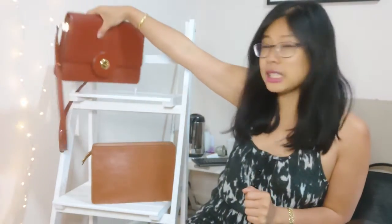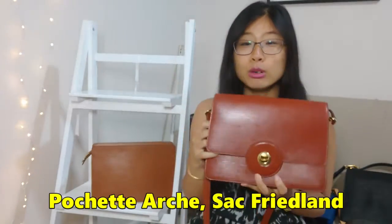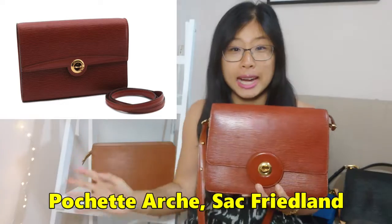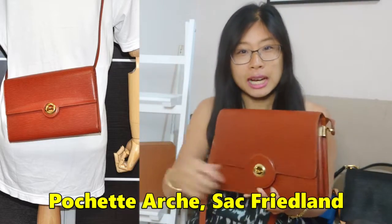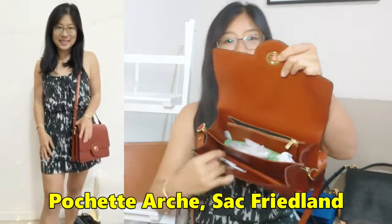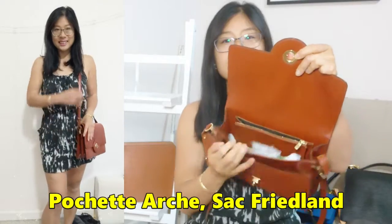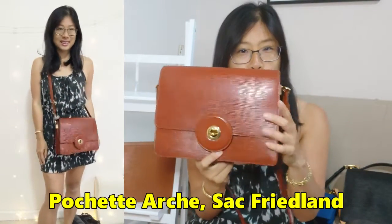The next two bags I'm grouping together because they're very similar: the Sac Friedland, which I have in Kenyan Fawn, and the very similar Pochette Arch. Both are great alternatives. The Pochette Arch is closer to the Pochette Felici with one big compartment, whereas the Sac Friedland has multiple compartments. They both have a turn lock closure.